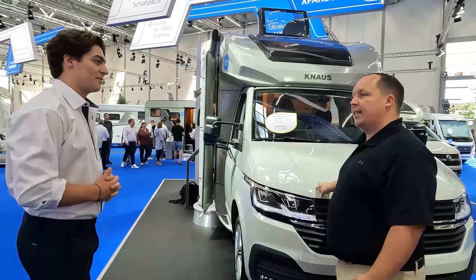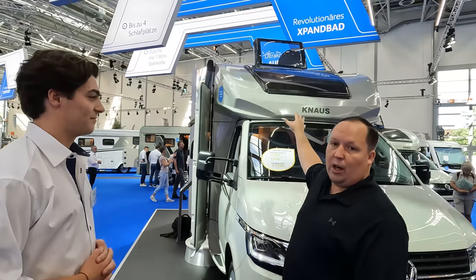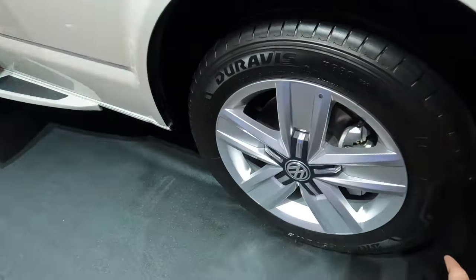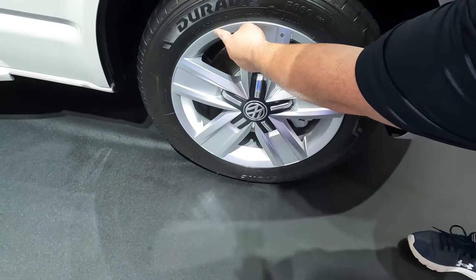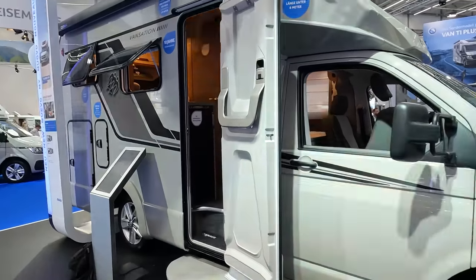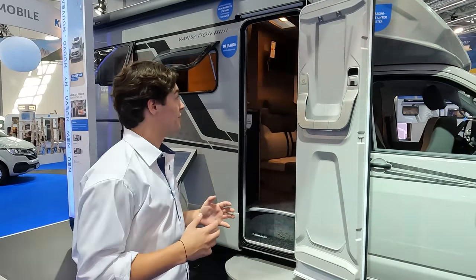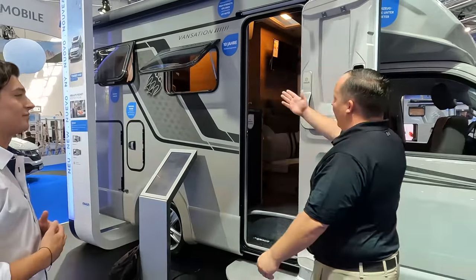Diesel? Yes. What size engine? It's 150 horsepower, two-liter diesel engine. Nice cab over with the awesome windshield. Just a little bit about the vehicle: it's 5 meters 89 in length, the width is 2 meters 15 on the outside, 2 meters on the inside, and you have a height of about 2 meters 90. Wow, very nice. I'm loving these windows — everybody's doing the Thule awning.